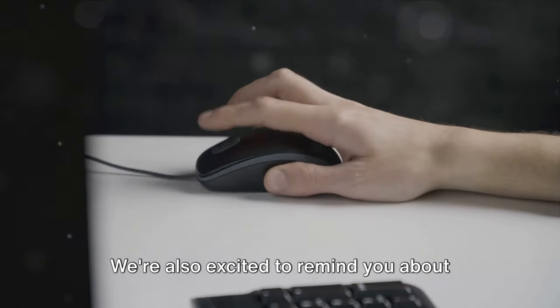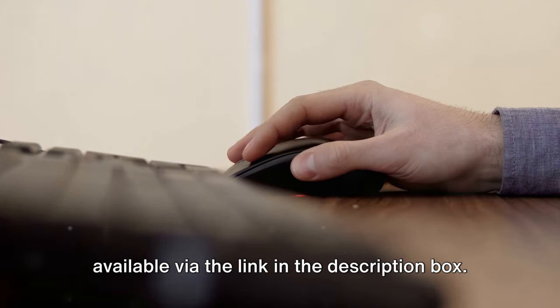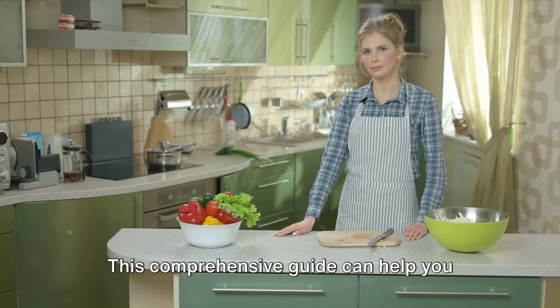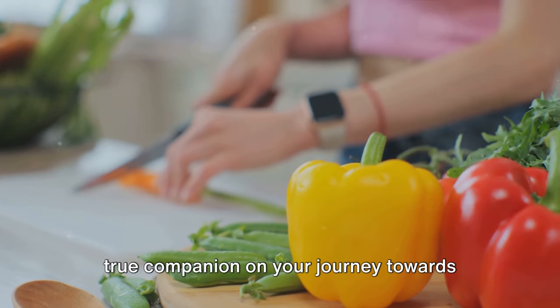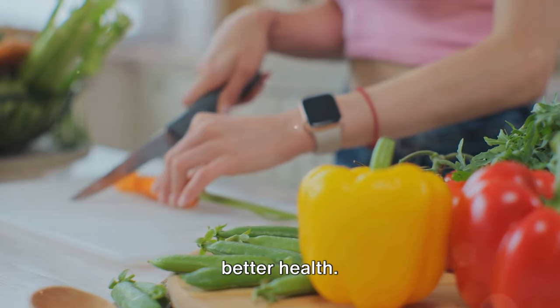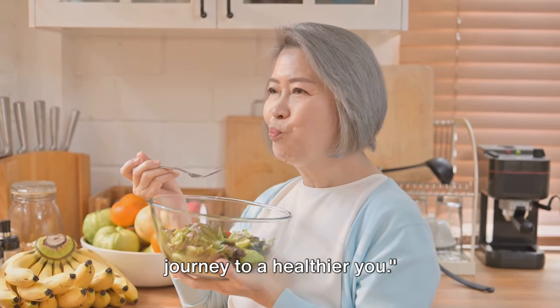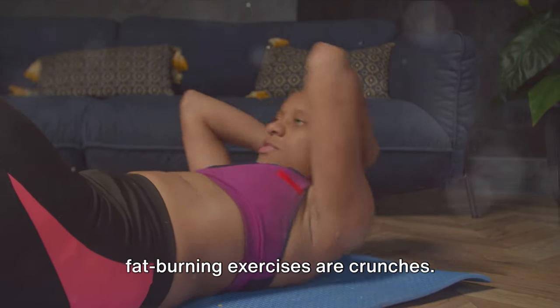We're also excited to remind you about the Encyclopedia of Natural Remedies available via the link in the description box. This comprehensive guide can help you understand how to use food as medicine, a true companion on your journey towards better health. Are you ready? Let's embark on this journey to a healthier you.